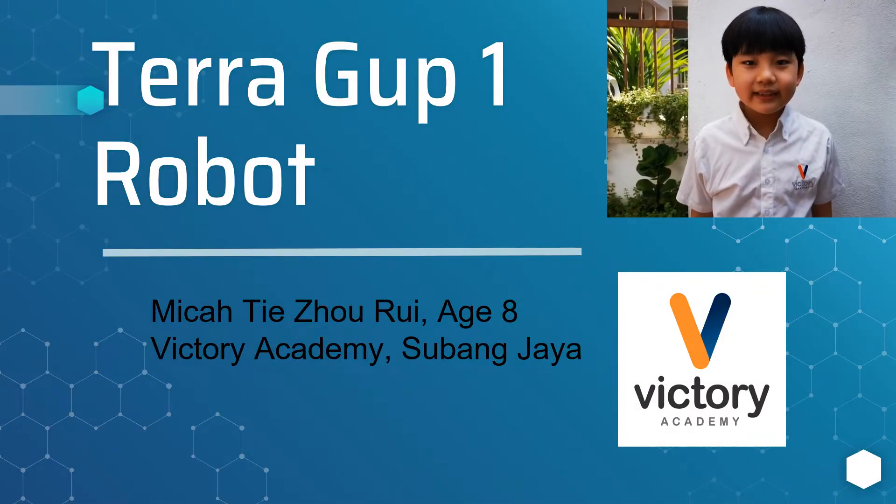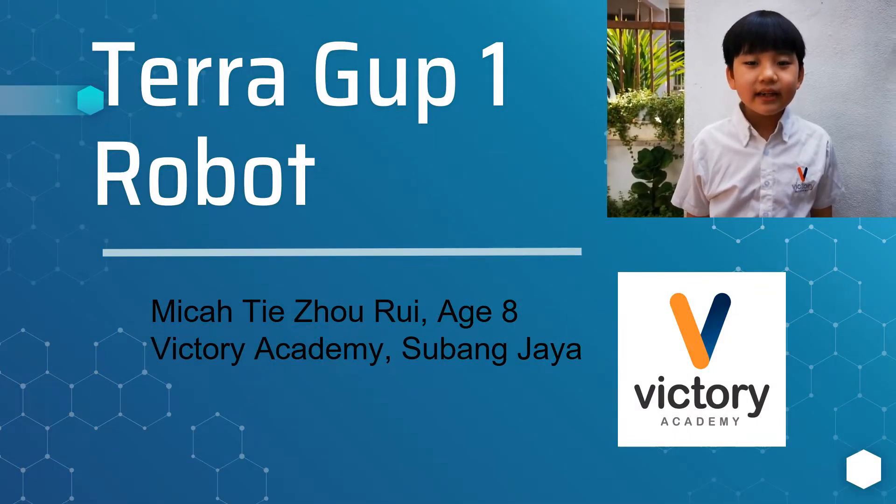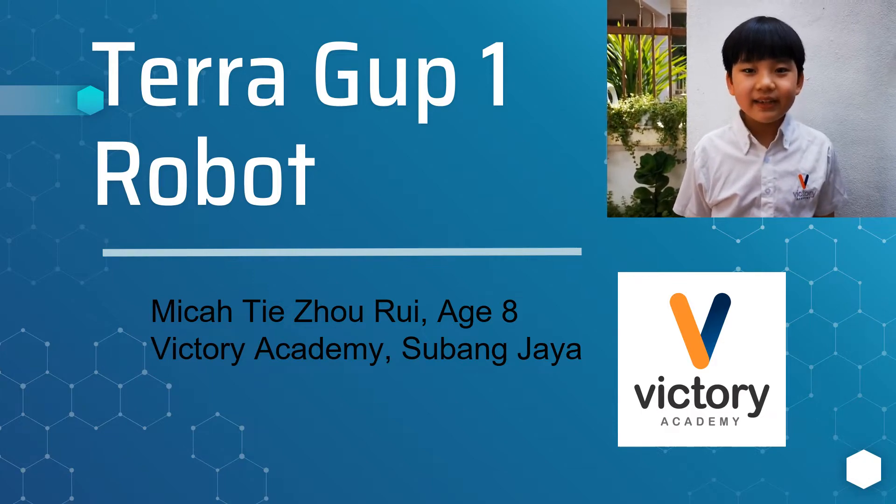Hello, my name is Michael T. Turek. I am ASL. I am from Victory Academy, Subang Drive.